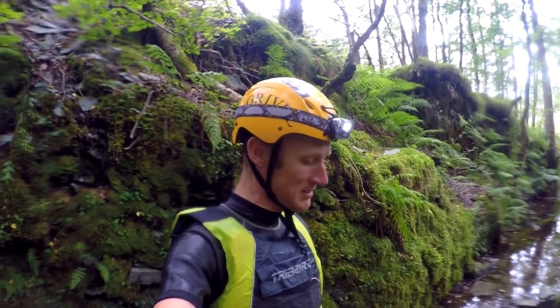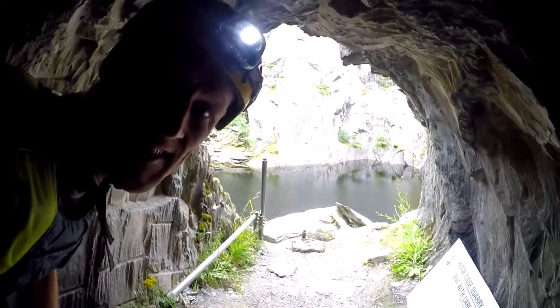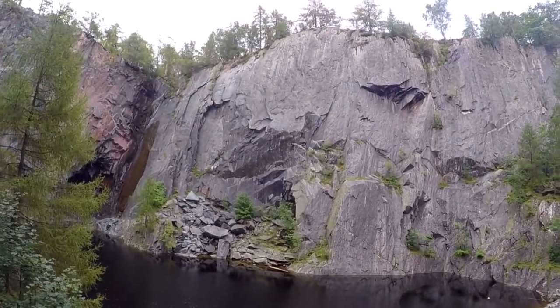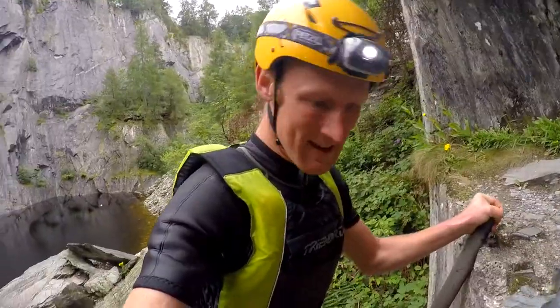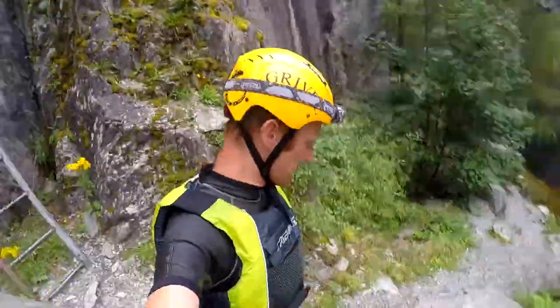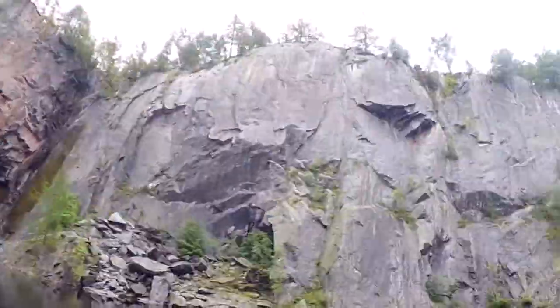Hi there guys, so here we are at the entrance of the divers tunnel - it's through the tunnel we go to the lovely sunshine at the end. So this is the view from the divers tunnel. We're just going to make our way down that ladder, just making our way along the shore of Hodge Close.